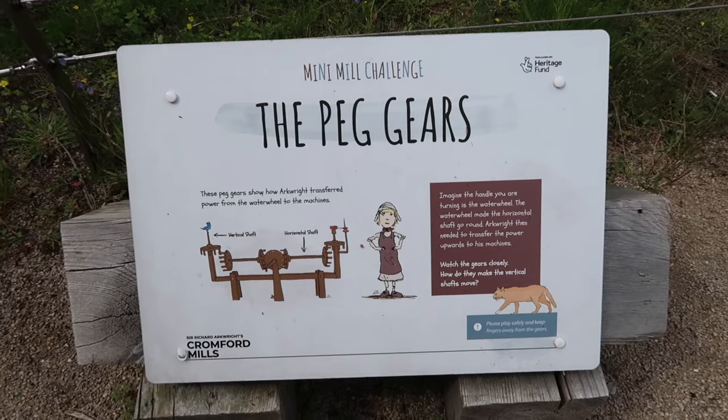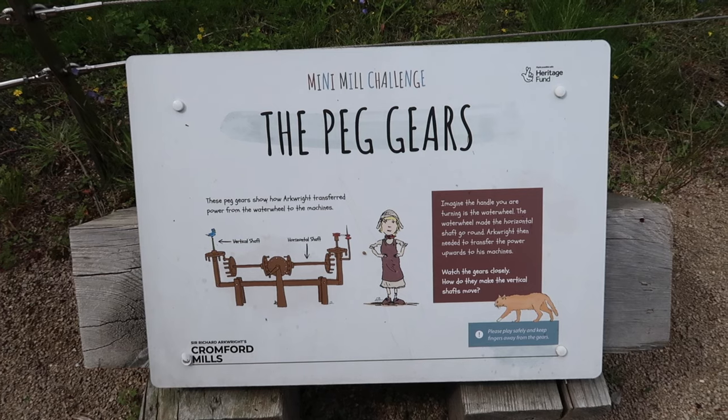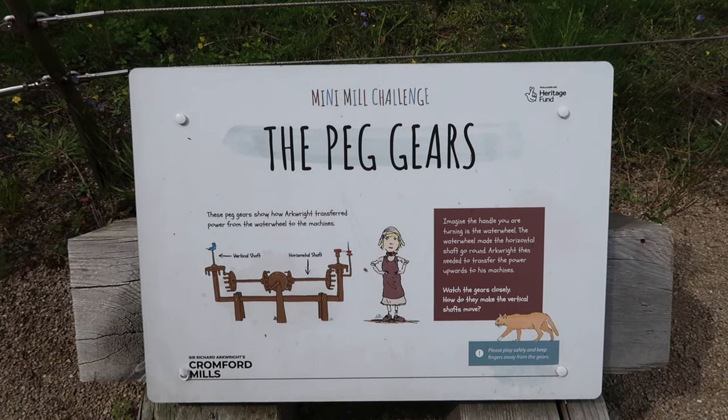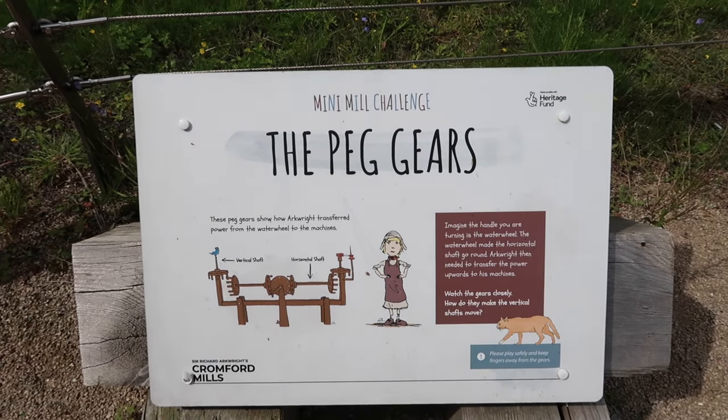So I'm wondering how the water powered the machinery — let me just read this bit to you. Recent excavations by the Arkwright Society have revealed inside the mill the arrangements for the service end of the building, including a heated office, the site of a staircase to the floors above, and on the original ground floor, the foundations of the transmission system which converted the power of the water wheel to drive machinery, including the water frames on the upper floors. There's an interactive display: imagine the handle you are turning is the water wheel. The water wheel made the horizontal shaft go round; Arkwright then needed to transfer the power upwards to his machines. Watch the gears closely — how do they make the vertical shafts move?